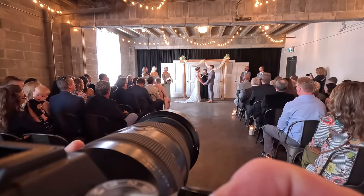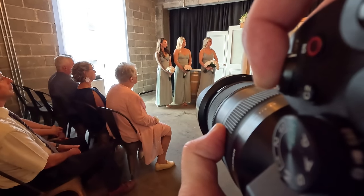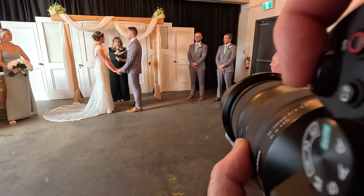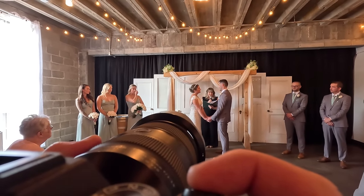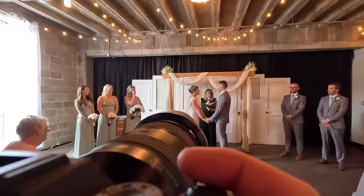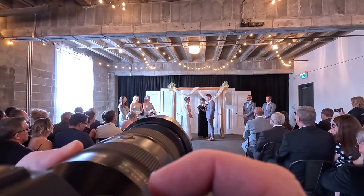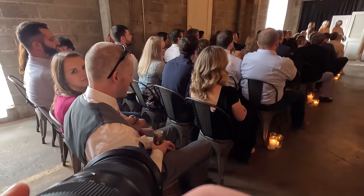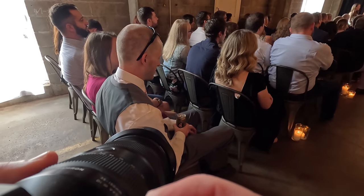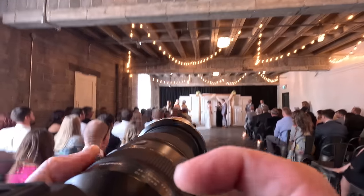One negative with Sony right now: if you're using the a7 IV, a7R Mark V, or most of their cameras, you've got 4K 60 crop. So I shoot everything in HD 60p, and I want my lenses to behave the same. With 4K 60 enabled on a 35-150, as soon as I hit record the lens jumps from 35 to something more like 50 — it's not great. On the a7 IV I still shoot regular HD, but everything is in such great focus that I don't really desire 4K.